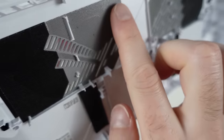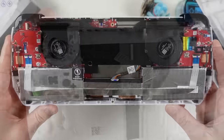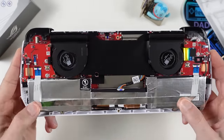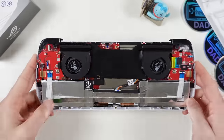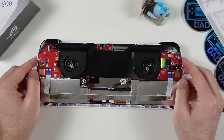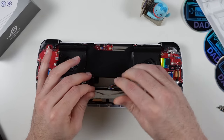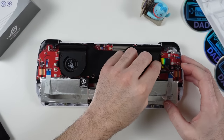Looking at the internals, the dual fans require some impressive engineering to fit. A ribbon cable connects the left and right side inputs — it has adhesive keeping it against the battery, so gently lift it up and then lift the retaining tabs on each side to free the cable. Take extreme care with those retaining tabs as they are incredibly delicate.